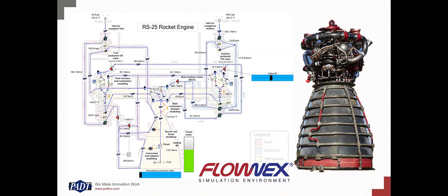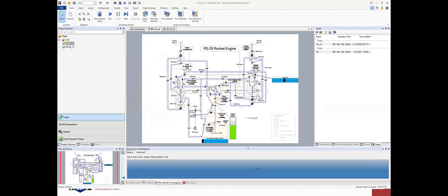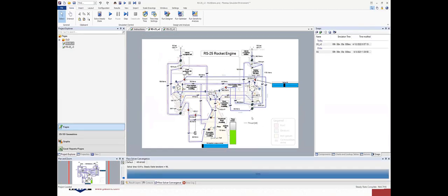What Jim is talking about is that we really want our system design incorporated earlier in the design timeline. We want the behavior of the system to inform the design of the components, and we want that as a complete feedback loop so that as our component design changes, we're constantly updating the system design. In today's webinar we're really looking at the RS-25 rocket engine — the space shuttle main engine — and what we're using for the system model is Flonix Simulation Environment.